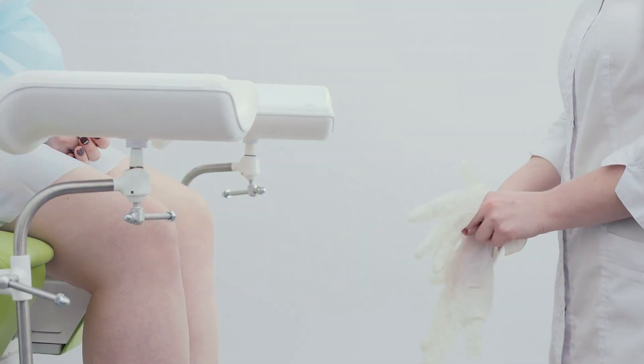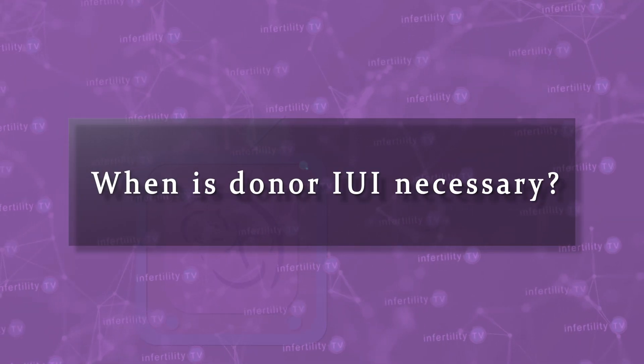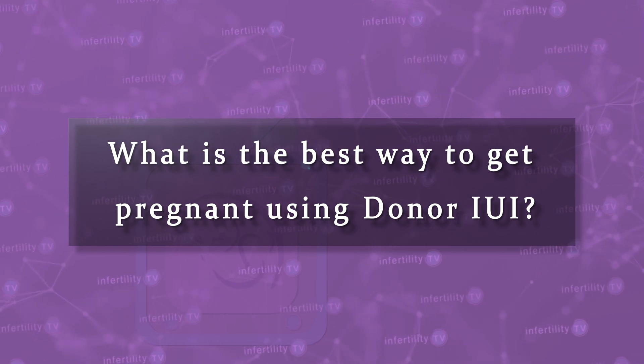Every year, thousands of people in the USA use donor IUI to attempt pregnancy. When is donor IUI necessary? What is the best way to get pregnant using donor IUI?